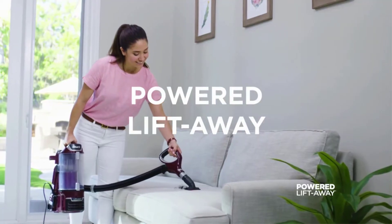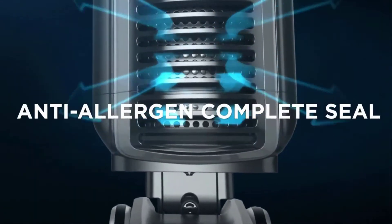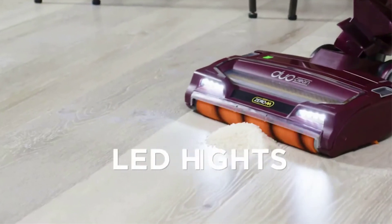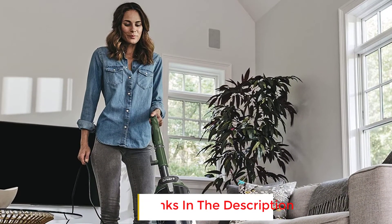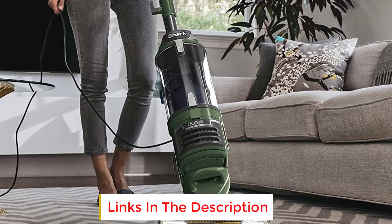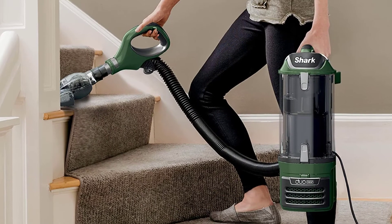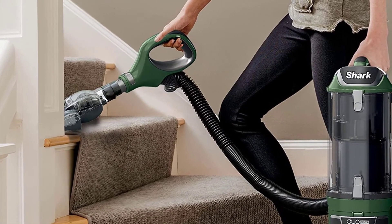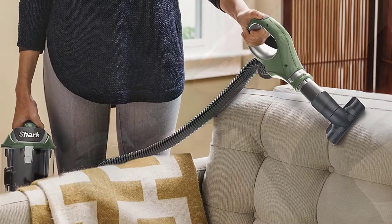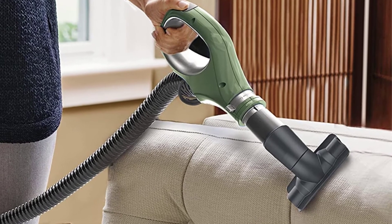There are LED headlights on the floor nozzle to light up dark spaces so you can clean all areas thoroughly. You can detach the pod and go into lift-away mode to easily clean stairs, furniture, or drapery, and you get an 8.4-foot hose length that extends your reach into corners. It has advanced swivel steering that allows you to maneuver in and out of tight spaces, under furniture, and around corners without getting stuck, and it can clean both carpeting and hard flooring without skipping any dust or debris.